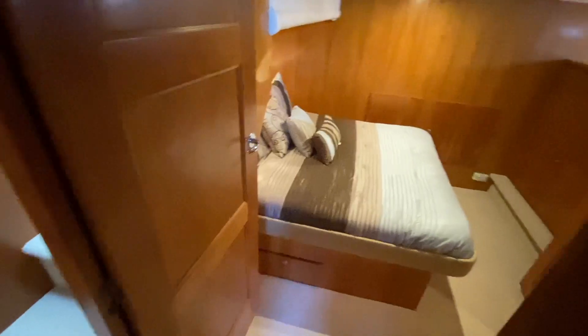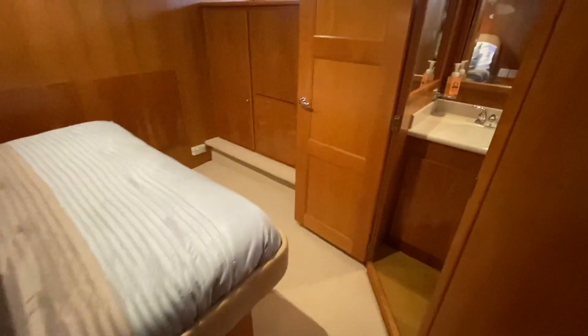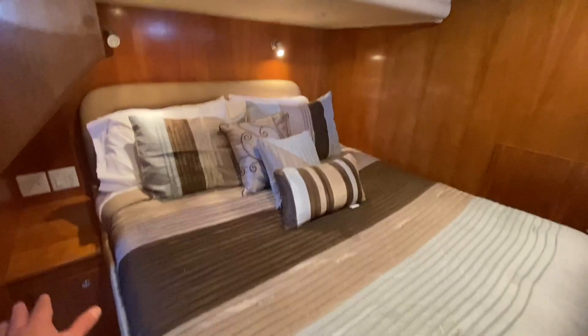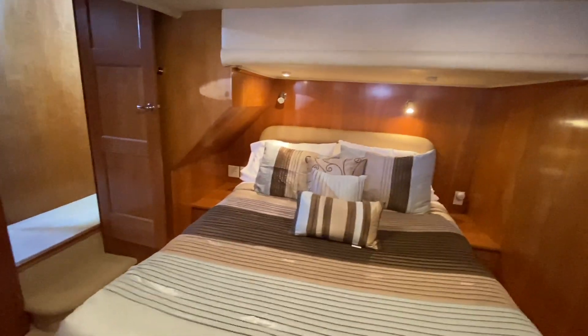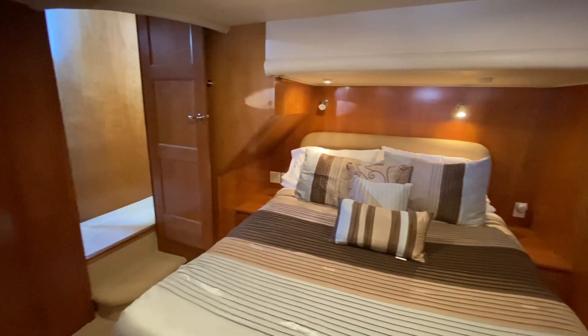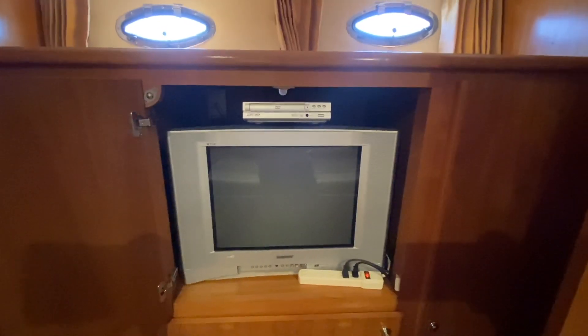Coming into the aft master stateroom — this is impressive. You have a true queen-size bed. Coming down a couple of steps there's storage underneath the bed, and you have a really nice open feel with access on both sides of the bed so you're not climbing over one another. Great headroom throughout — around 6'4" to 6'6". Behind these two cabinets we have a washer and dryer, which is pretty impressive. There's a his-and-hers setup and a centrally located television with a DVD player. Lots of countertop space and two opening ports.